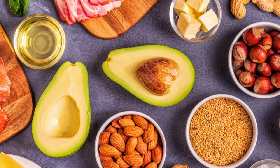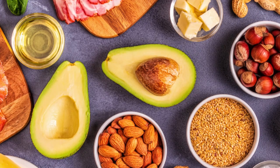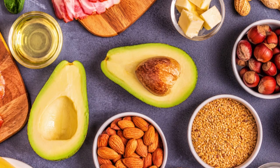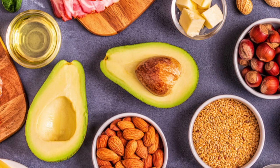Everything you need to know about dietary fat and why including it in your diet is important for good health. Dietary fat is one of the three macronutrients that make up the bulk of our diets, alongside protein and carbohydrates. They are vitally important for our health and the proper function of our bodies.